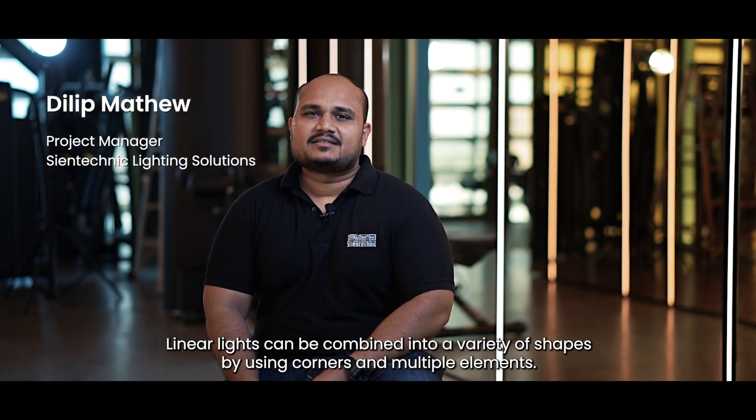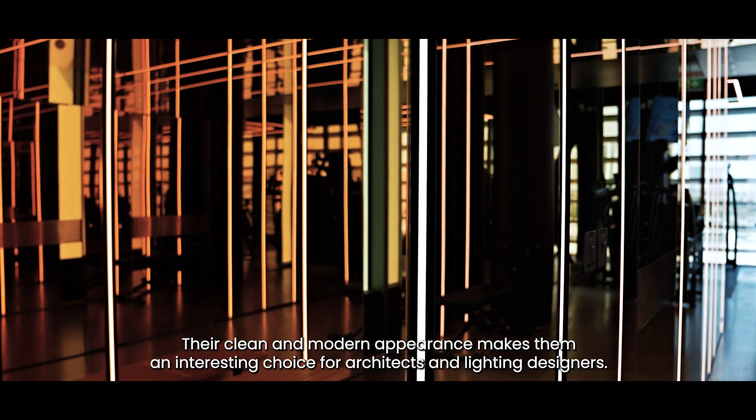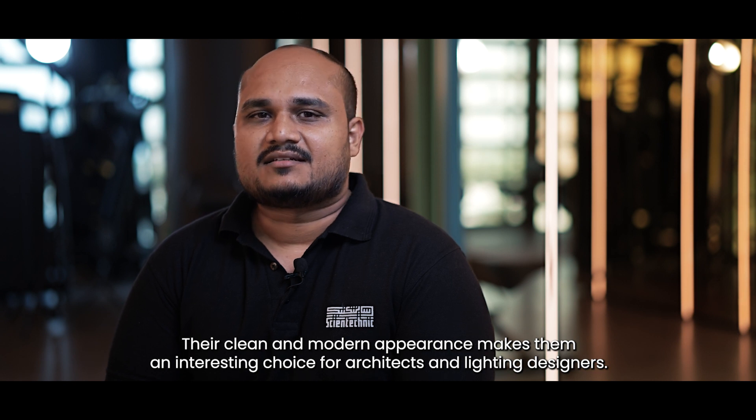Linear lights can be combined into a variety of shapes by using corners and vertical elements. Their clean and modern appearance makes them an interesting choice for architects and lighting designers.